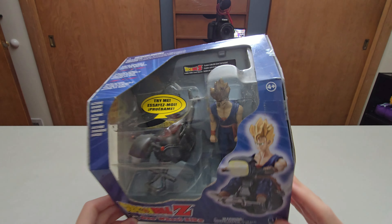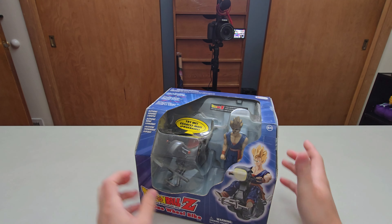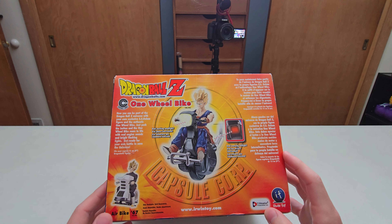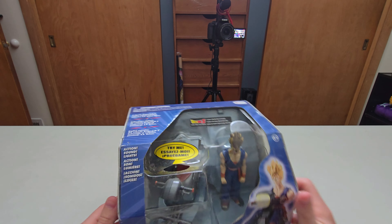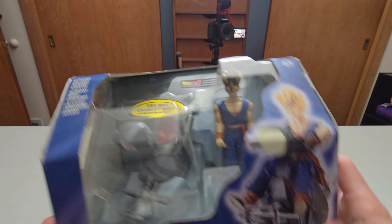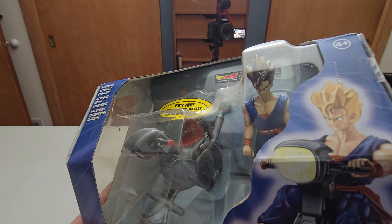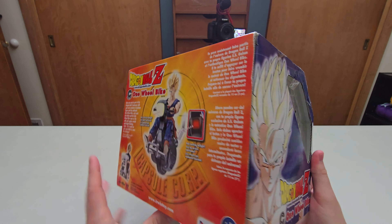Next up we have this one-wheel bike - I have never seen these before. These are from Erwin Toys, I didn't even know they made things like this. It's like a pop ride almost but it's not - it's from Erwin Toys. The one we have right here is the One Wheel Bike featuring Super Saiyan Gohan. His face looks kind of quirky I guess. I think it does make sound as well, so I'll push that and show you guys. [sound effect plays] Nice - I'm surprised this still works after 20 years!